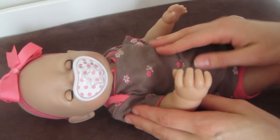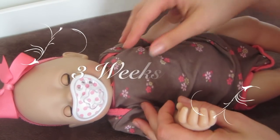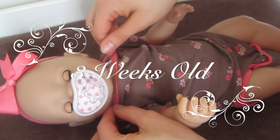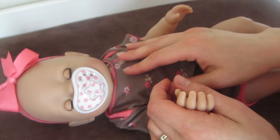Hi friends, it's Renee here and baby born Kate. She is three weeks old and just doing wonderfully, and today I want to give her her first bath.